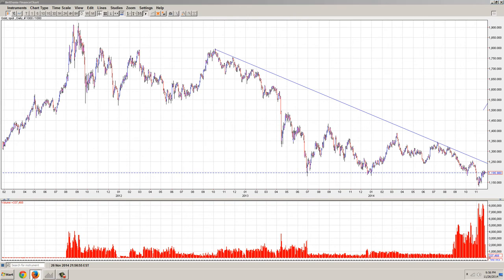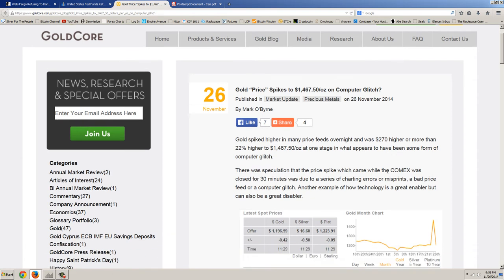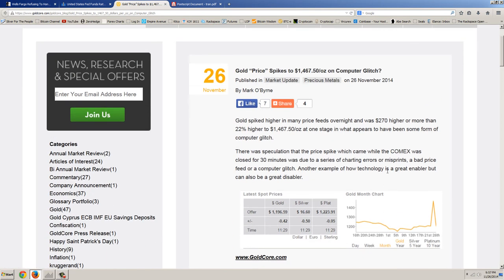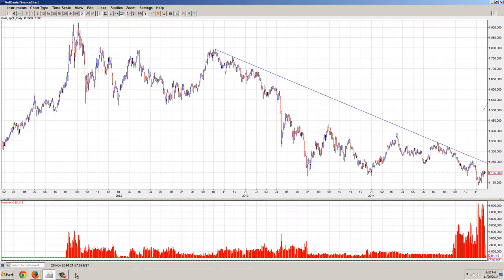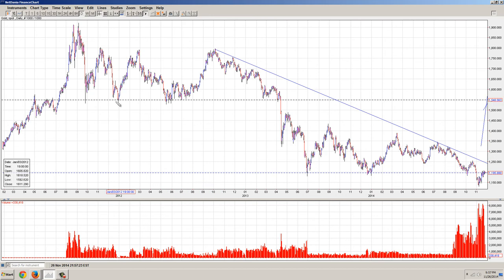This is covered here on Gold Core by Marco Byrne. Gold spiked higher in many price feeds overnight and was $270 higher, or more than 22% higher, to $1,467. So yeah, that put it right about in here. You can see that would be quite a move, and that would be almost nearly a reversal of the trend, taking us to challenging this support way back up there.